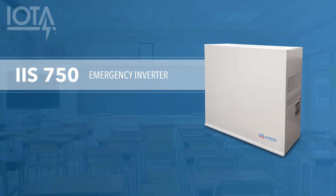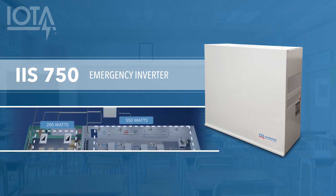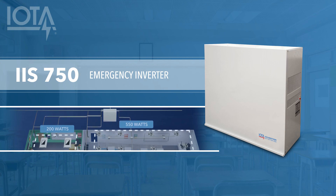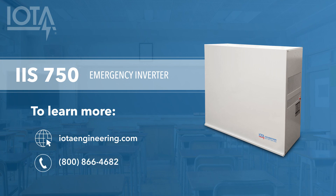We hope you enjoyed this discussion of the IOTA IIS 750 and are as excited as we are about the flexibility it offers to design reliable emergency lighting systems that utilize lighting controls. To learn more about the IIS 750's features or specifications, visit us online at iotaengineering.com or give us a call at 800-866-4682. Our team at IOTA is dedicated to providing the best in industry service to help you discover the perfect emergency egress lighting solution for any application. If you enjoyed this video, please consider liking it below and subscribing to our channel for more emergency lighting tips, tricks, and demonstrations. Thank you for watching!